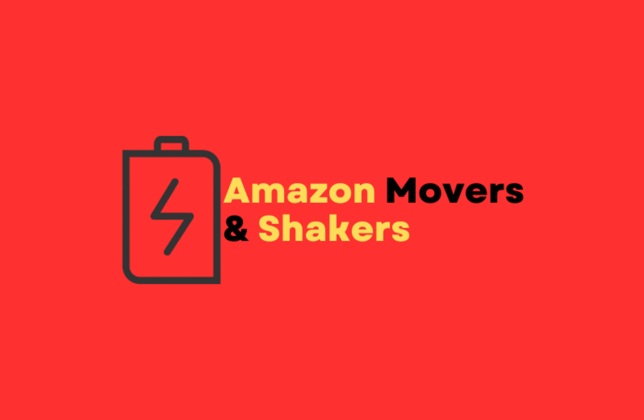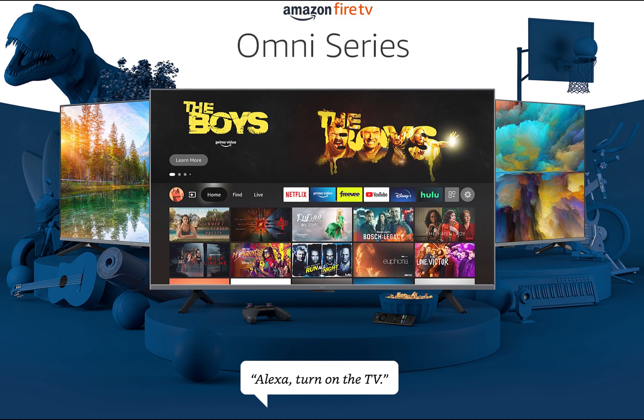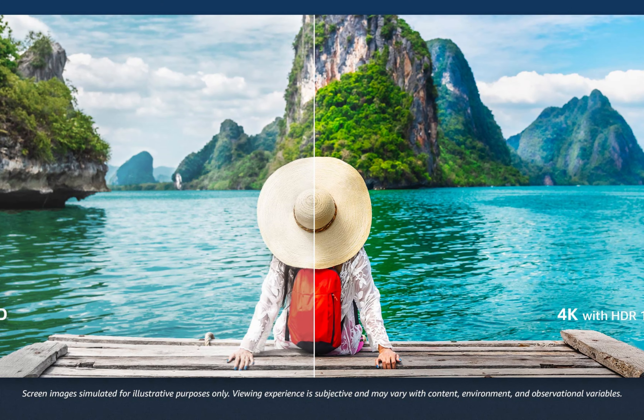Elevate your entertainment experience with the Amazon Fire TV 43-inch Omni Series 4K UHD Smart TV. A link to this product will be in the description. The Amazon Fire TV will be on sale from July 11th to July 12th.